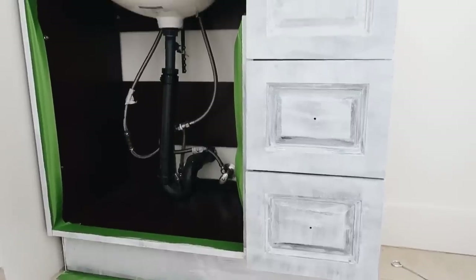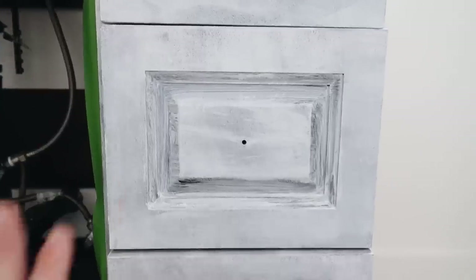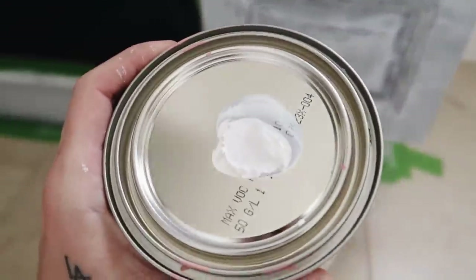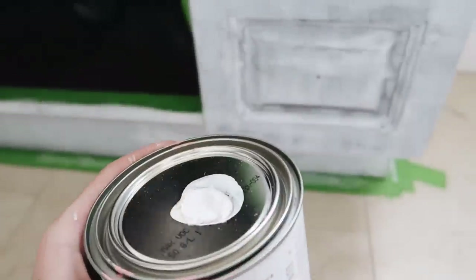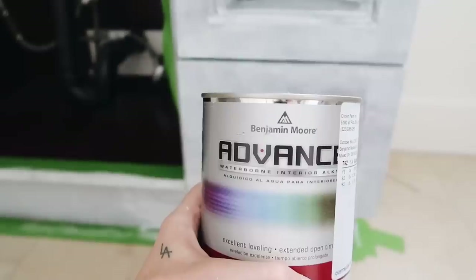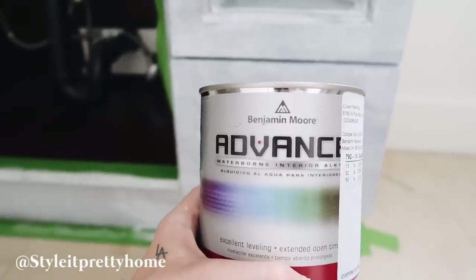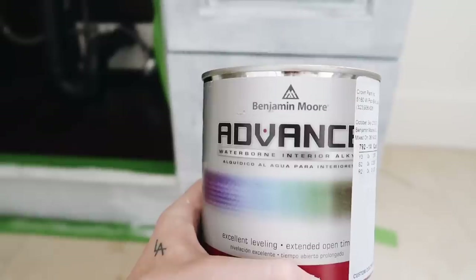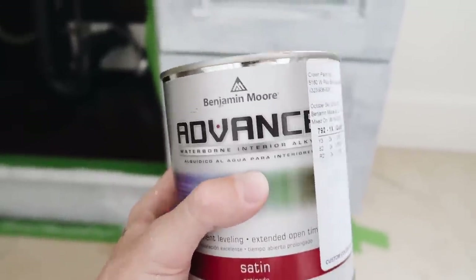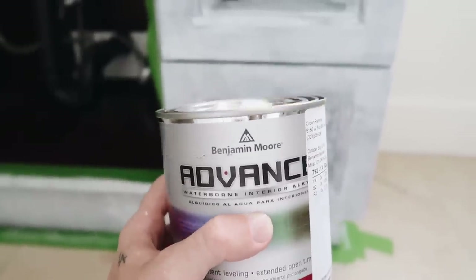It's been a couple of hours since the first coat of primer and now we're going in with the paint. The color is called October Sky by Benjamin Moore — my friend Xenia from Instagram, Style It Pretty Home, suggested using Benjamin Moore Advanced Interior Paint. I got it in a satin finish, which is great for high-traffic areas like cabinets.